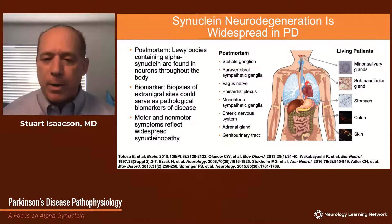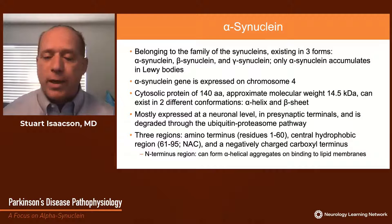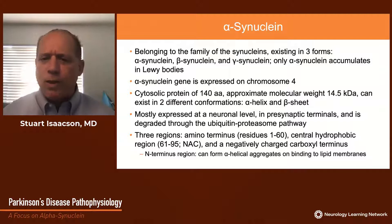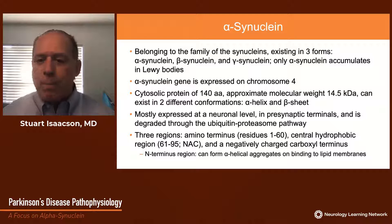Alpha-synuclein belongs to a family of synucleins that exist in three forms: alpha, beta, and gamma-synuclein. Only alpha-synuclein accumulates in Lewy bodies. The alpha-synuclein gene is expressed on chromosome 4, coding for a cytosolic protein of approximately 140 amino acids. It exists in two different conformations: an alpha-helical conformation and a beta sheet. It's mostly expressed at the neuronal level in presynaptic terminals and neuritic processes, and is degraded through the proteasomal pathways. The protein contains three regions: the amino terminus (N-terminus, residues 1–60), a central hydrophobic region (residues 61–95), also called the NAC or non-alpha-beta region, and a negatively charged carboxyl terminal region.